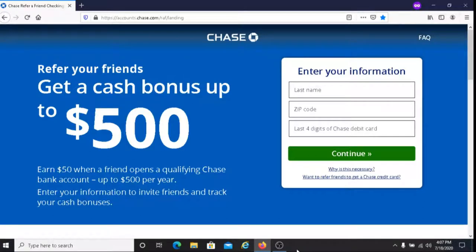The first thing that you will do is send your friends your referral link. If they click on your referral link and open up a qualifying checking or savings account, you will earn $50 for that. Now, you can refer up to 10 friends each year.